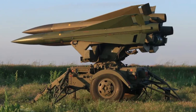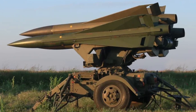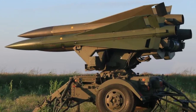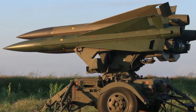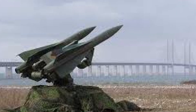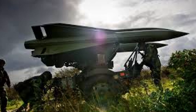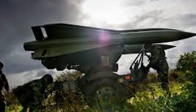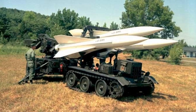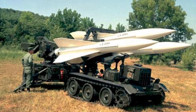Despite its phase-out, the RBS 97 remains a key part of Sweden's military history, reflecting the country's emphasis on self-reliance and pragmatic defense solutions. The lessons learned from operating and upgrading the system have contributed to Sweden's evolving air defense strategies, ensuring that future systems benefit from the experience gained. In assessing the overall impact of the RBS 97, it is clear that the system played a significant role in Sweden's defense infrastructure for several decades, providing a cost-effective solution for mid-range air defense and helping deter potential threats through its rapid response capabilities. As Sweden continues to modernize its forces, the legacy of the RBS 97 will remain as an example of strategic foresight and commitment to national defense.